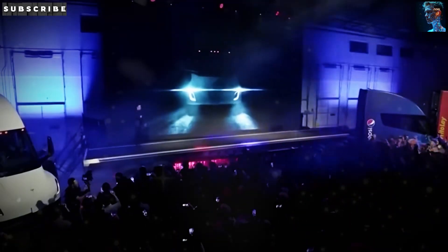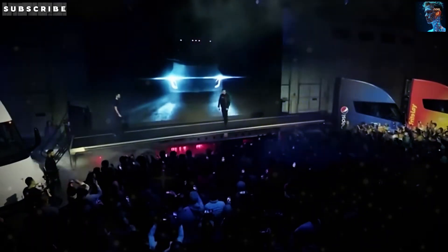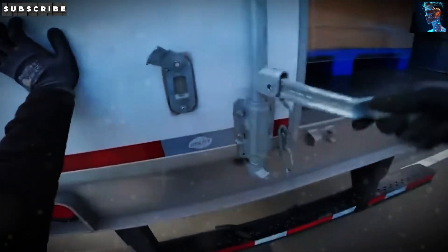If you're loving this deep dive into the Tesla Semi, do us a huge favor and hit that subscribe button. We're pushing hard to reach 1,000 subscribers, and every single one of you helps us get there. It takes just a second, and it means the world to Daninova. Let's keep this community growing.